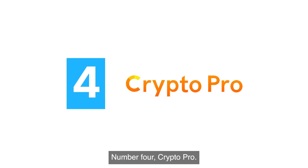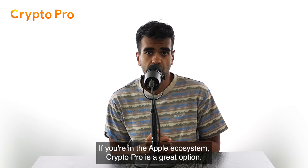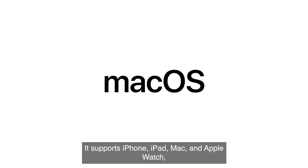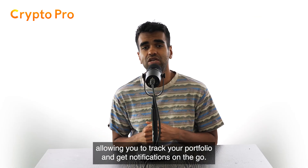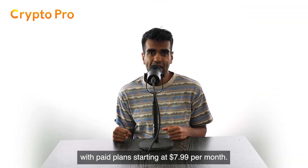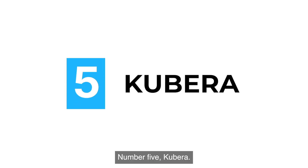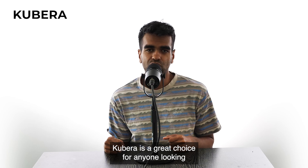Number four: Crypto Pro. If you're in the Apple ecosystem, Crypto Pro is a great option. It supports iPhone, iPad, Mac, and Apple Watch, allowing you to track your portfolio and get notifications on the go. Crypto Pro offers a free version, with paid plans starting at $7.99 per month.